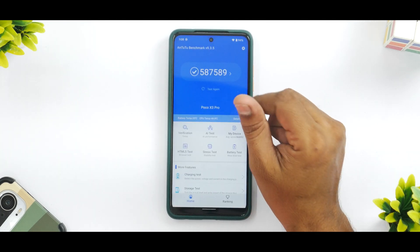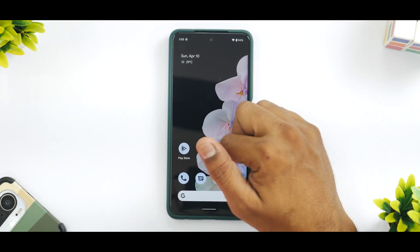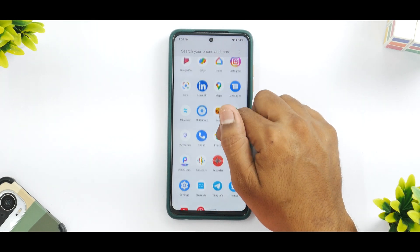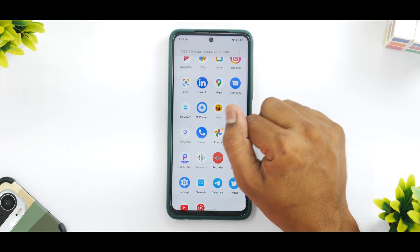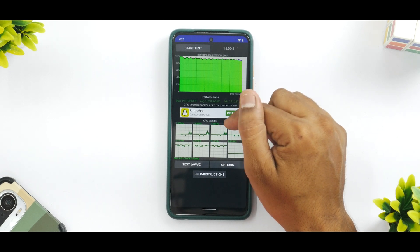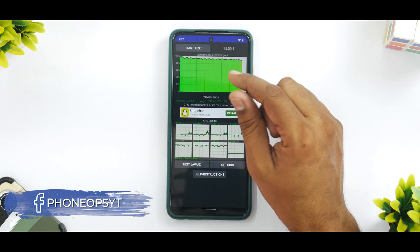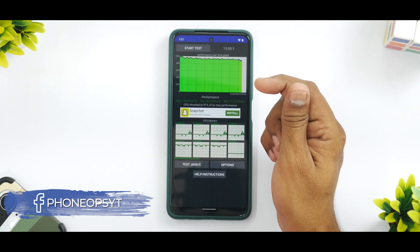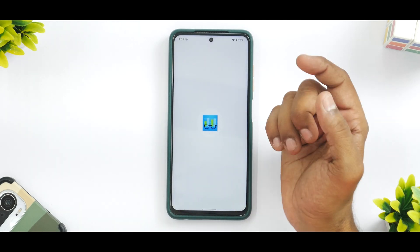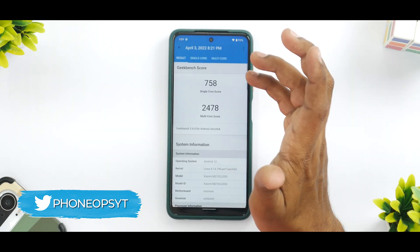For benchmark numbers, the AnTuTu score is 587,589 — about 10,000 more than stock MIUI. The CPU throttle test shows excellent performance: the CPU throttled to 91% of its max performance, with a max score of 190,835 GIPS. The max could have been above 200,000, but this is perf kernel, so that's expected. On Geekbench, the single-core score is 758 and multi-core is 2,478.